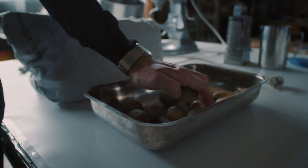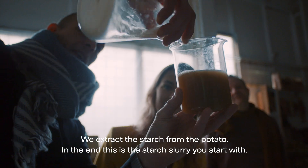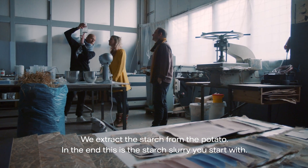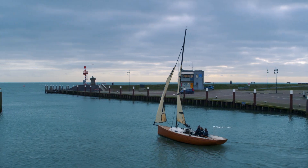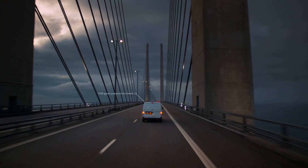We made paint from potatoes. We transported the mattress with an electric sailboat to the mainland, and travelled by electric-powered van to Sweden for the first fossil-free steel in the world.